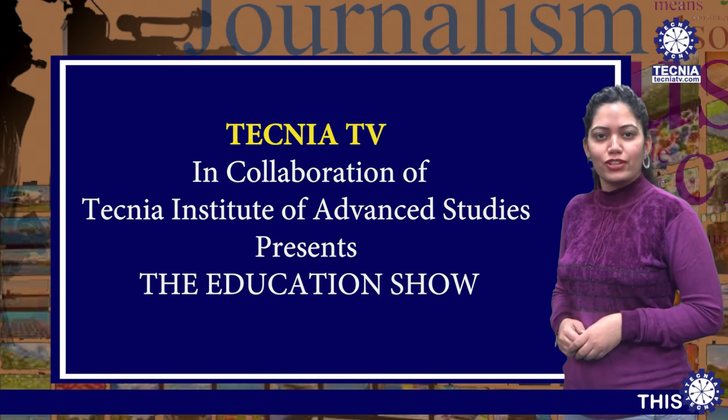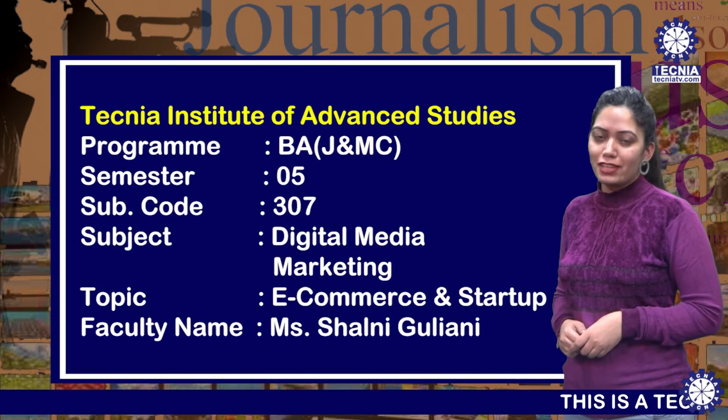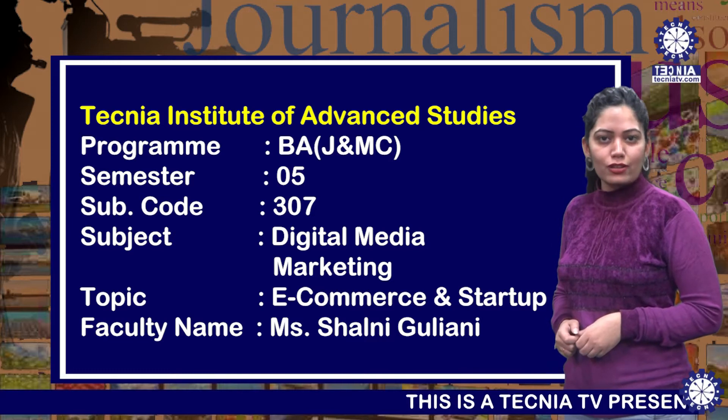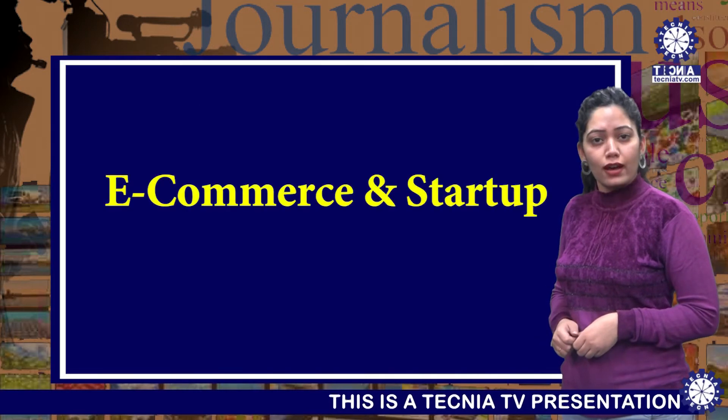Welcome to Technia TV. I'm Shailani Guliani, Assistant Professor, BAJMC department. Today I'm going to deliver a lecture on the topic e-commerce and start-up.